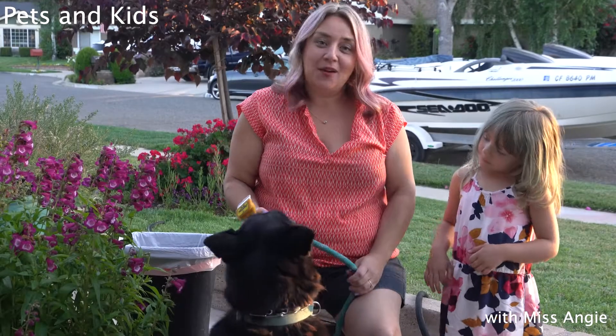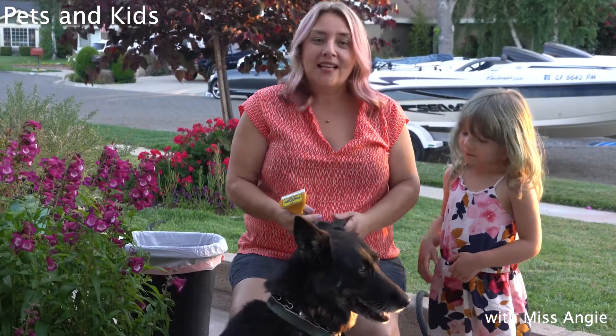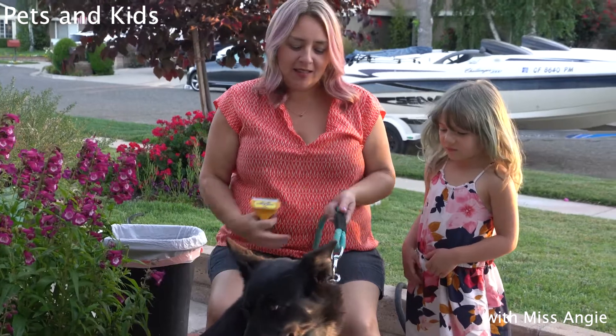Hi boys and girls. Today we are going to talk about ways you can teach your children to help take care of pets.